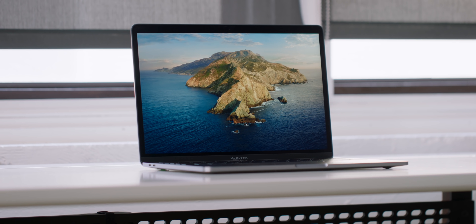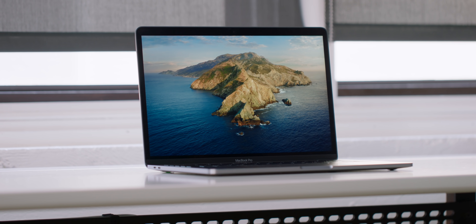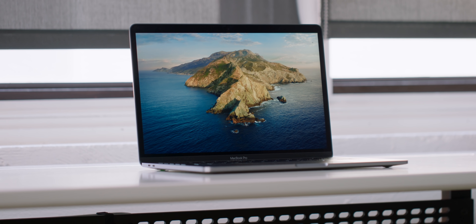The baseline $1,299 13-inch MacBook Pro that Apple dropped earlier this year was one of their best values in a really long time. And if they took everything that was refined with the 16-inch MacBook Pro, that would be incredible.